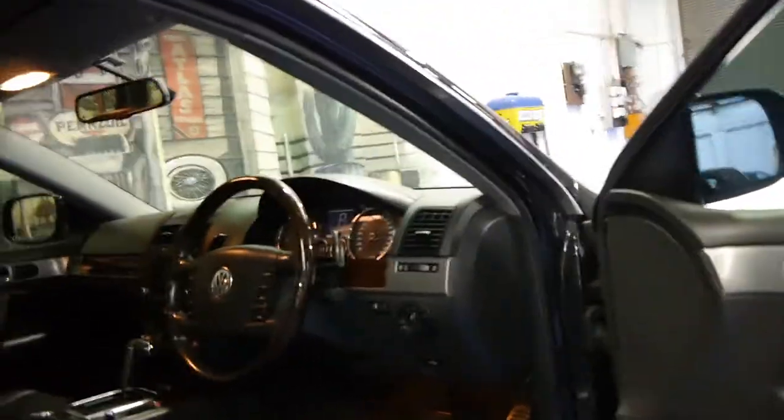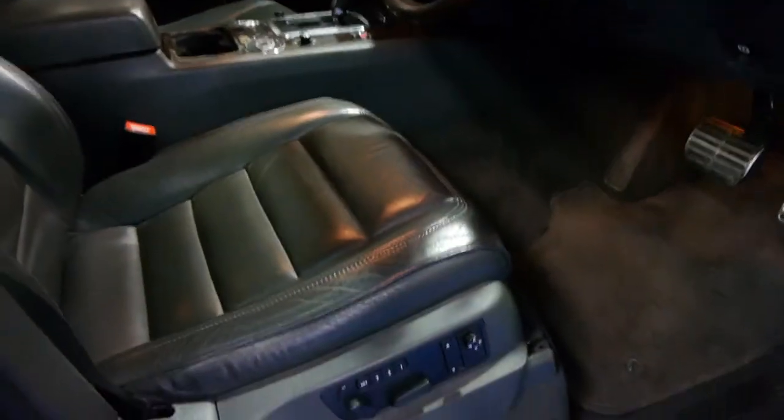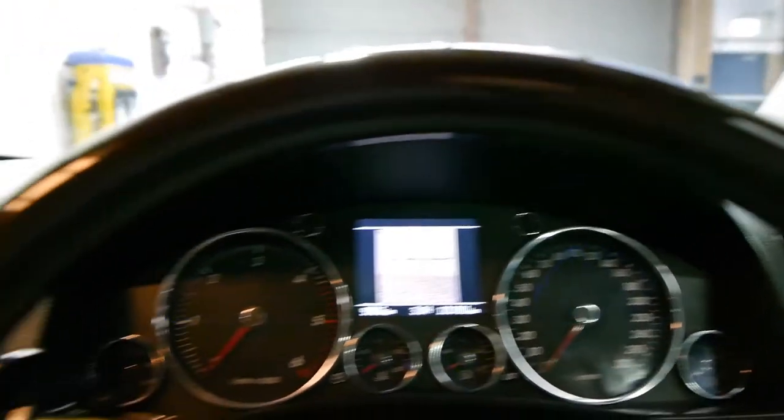It's black in color with black leather interior, and being the V10 it comes with every option available at the time. It's got memory electric seats, a wood grain steering wheel, and navigation. The speedo even goes up to 320 kilometers an hour — unbelievable.